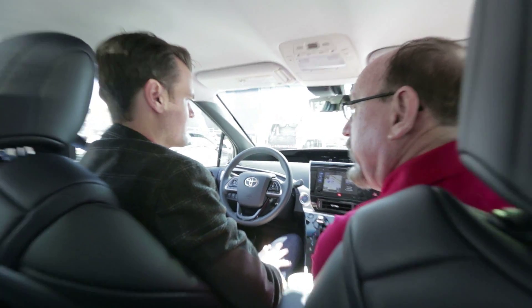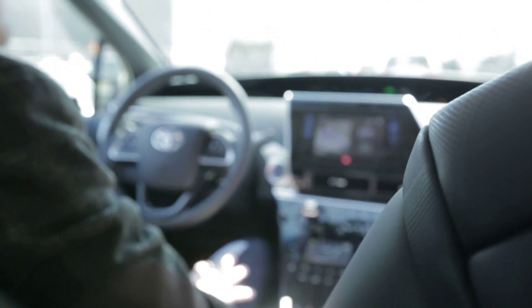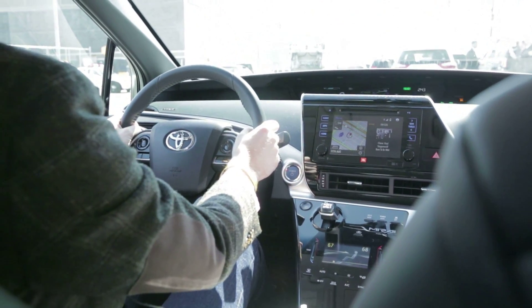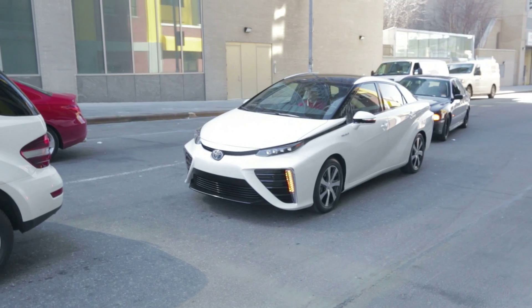You can see the ready light up there in green, so it's ready to roll. All we need to do is put it in drive — it's just to the left — and that's it. Tell me about the Mirai. What am I driving here?